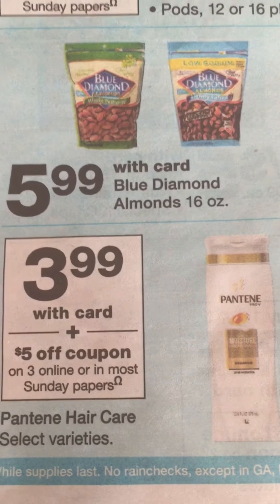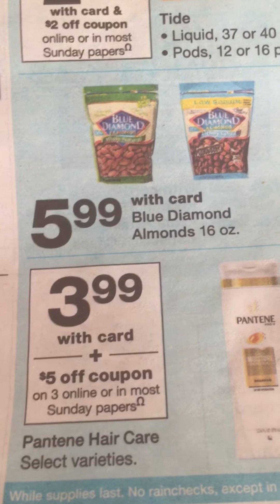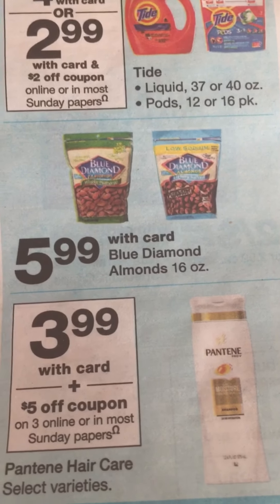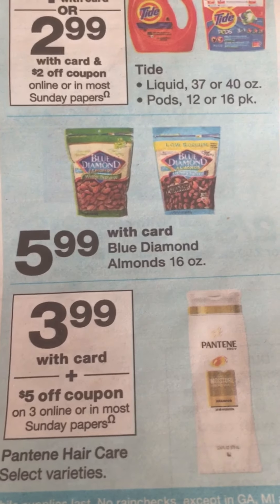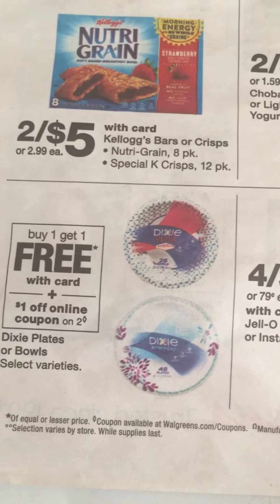The Pantene is $3.99 with your card and there's a $5 off coupon in the P&G, so you can use that to lower your out of pocket.